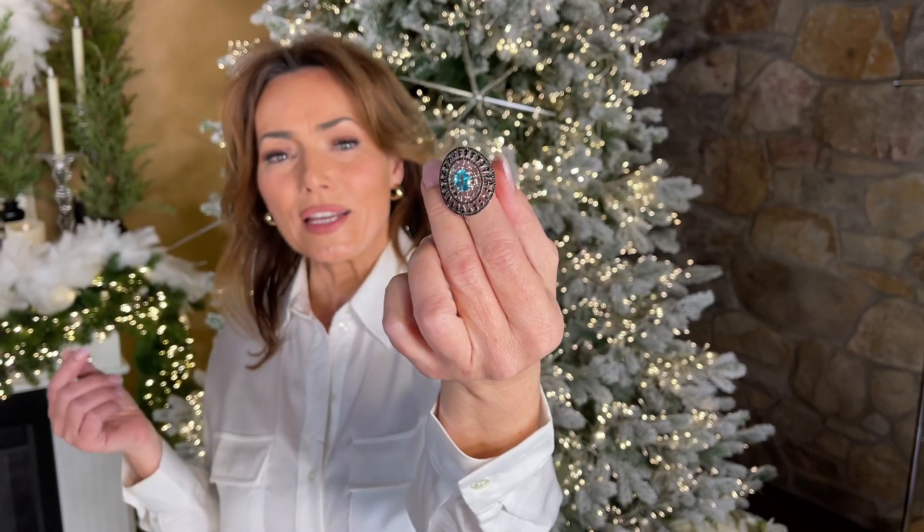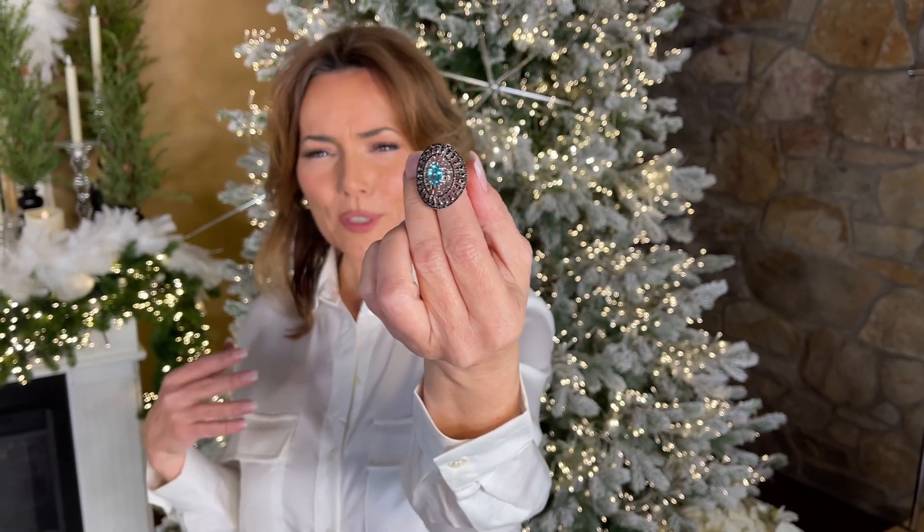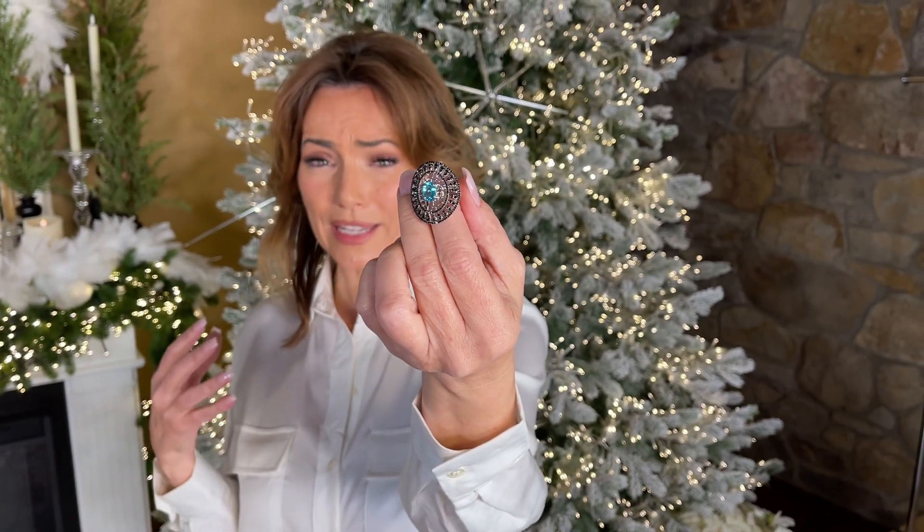This ring is one of the most beautiful rings I've ever seen. This is Apatite, and Apatite is an exotic stone — a stone that is increasingly difficult to find, especially in this quality. This is AAA quality, absolutely beautiful Apatite.